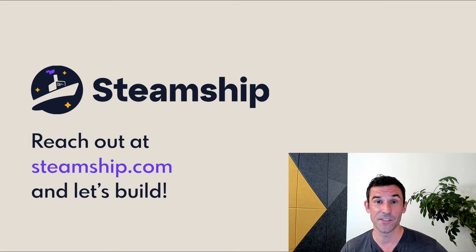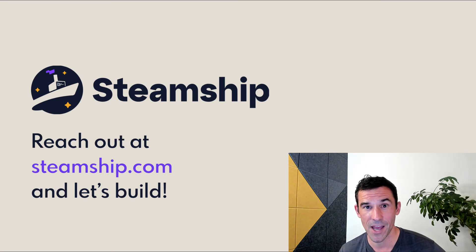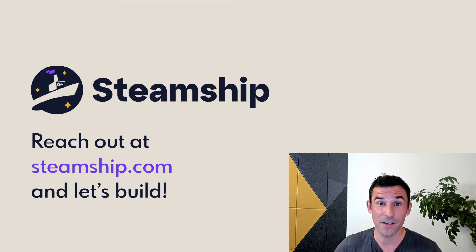Reach out to us if these packages are interesting to you at steamship.com. Today we'd love to get you up and running with them in your product, and not too far off, we'd love to get our SDK into your hands so you can start building great packages and shipping them as well.